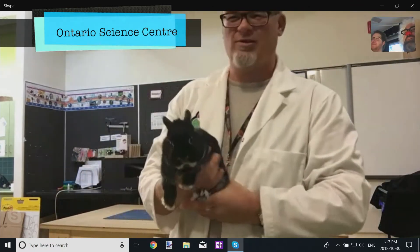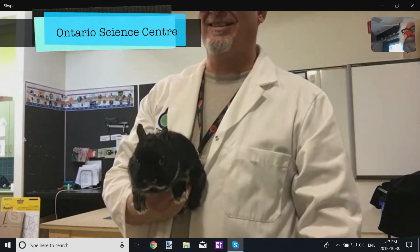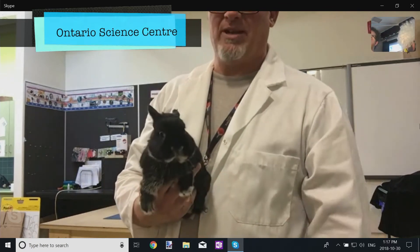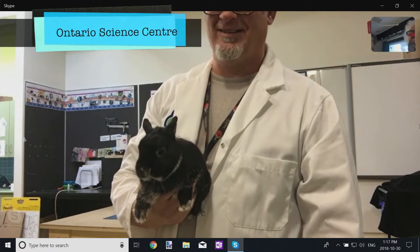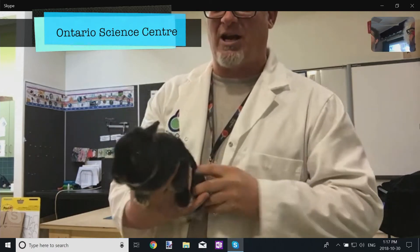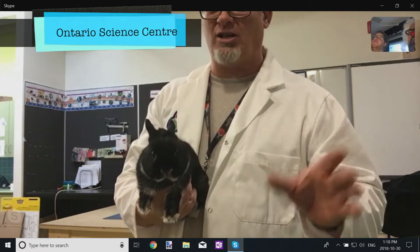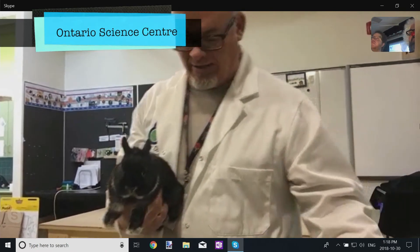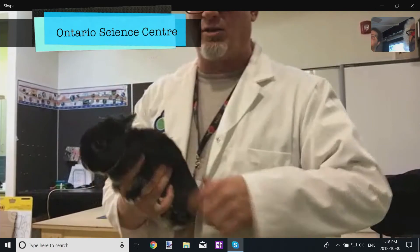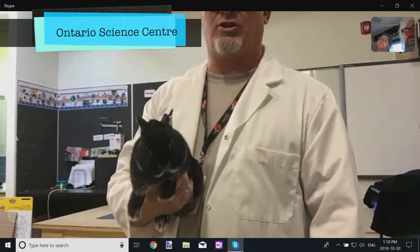Do you guys know what this is? It's a bunny rabbit. What's that bunny rabbit's name? This is Zippy. Great name. I gave him that name because when he was younger, like a lot of dogs and cats, he actually used to chase his tail around. He doesn't have much of a tail, as you can see, but he would chase it around in circles — that's how he got that name.